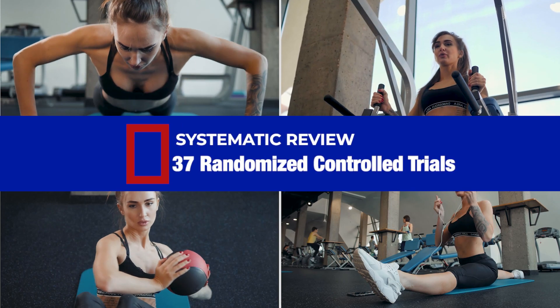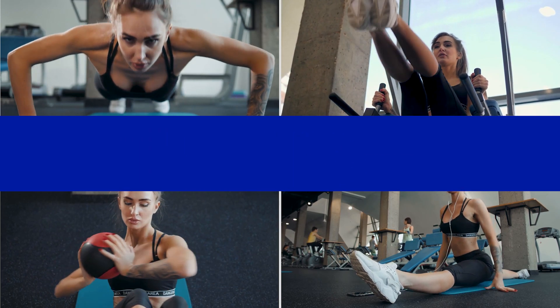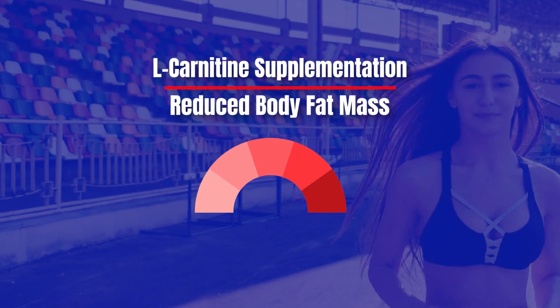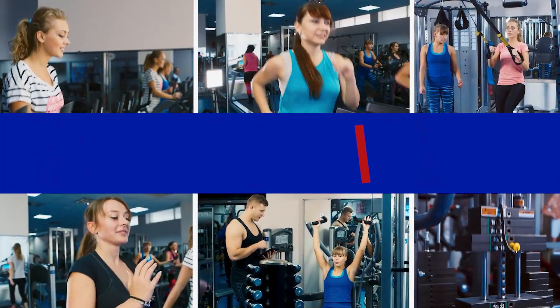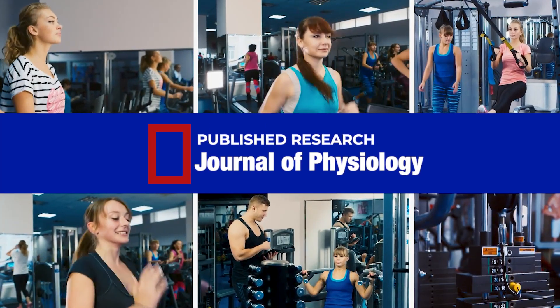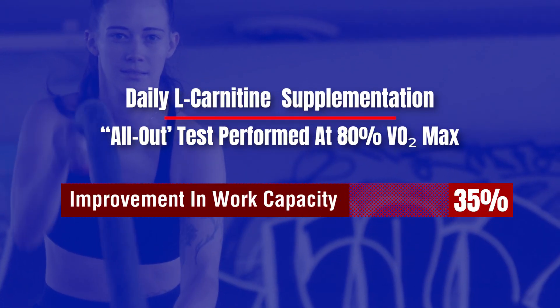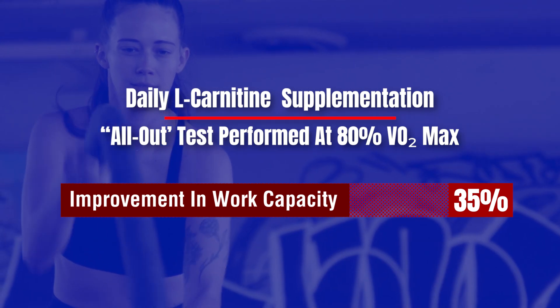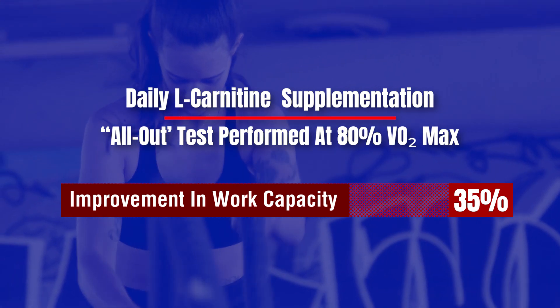A systematic review of 37 randomized controlled trials demonstrated that L-carnitine supplementation reduced body fat mass by an average of 4.59 pounds. Research published in the Journal of Physiology reported that daily L-carnitine supplementation resulted in a 35% improvement in work capacity during a subsequent all-out test performed at 80% VO2 max.